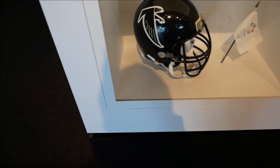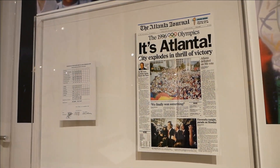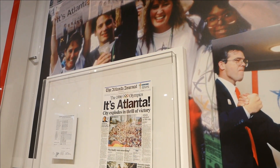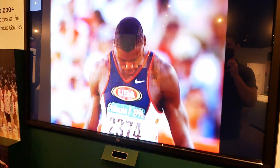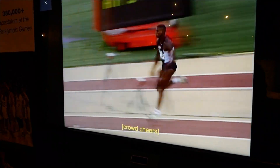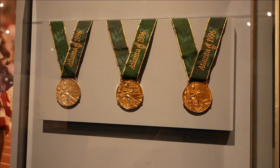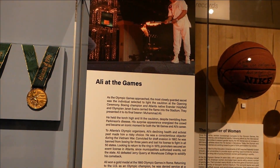1992 was a big year for the Atlanta Falcons — it is when the famous Georgia Dome opened. Atlanta hosted the Olympics, and I'm sure there are many people in Georgia that still have this newspaper. Hosting the Olympics in Georgia was a huge deal. There are a few gold and bronze medals from the 1996 Olympics, and a display of Muhammad Ali lighting the torch.